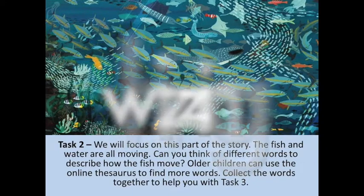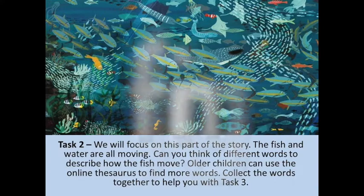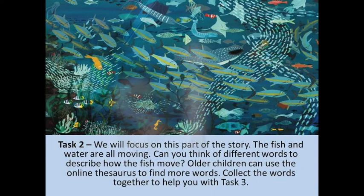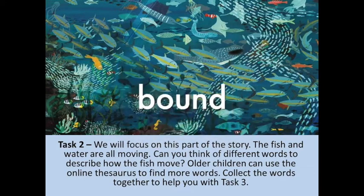Older children, you are really good at using thesauruses at school and you might have one at home. If not, there's an online thesaurus. Just put in some of your moving words and see what that comes up with. See if you can come up with a different way or some exciting words that you haven't used before to really challenge yourself with your writing.